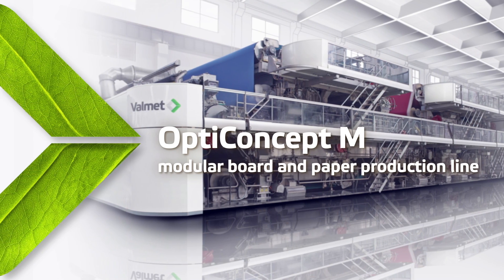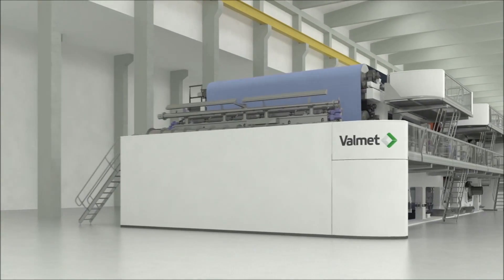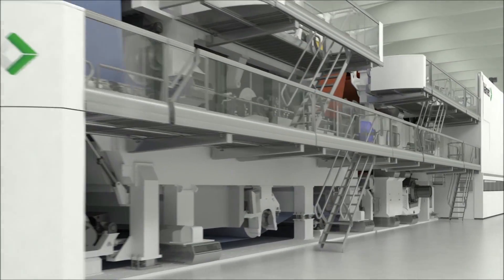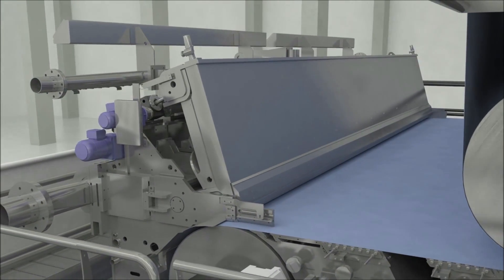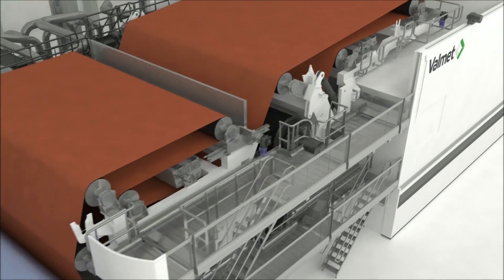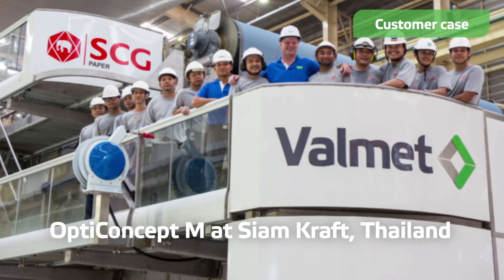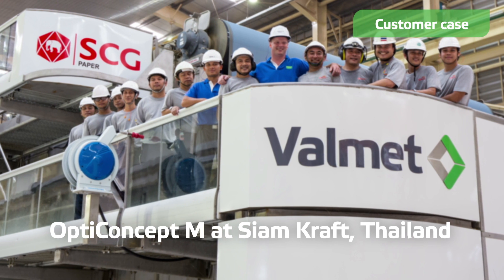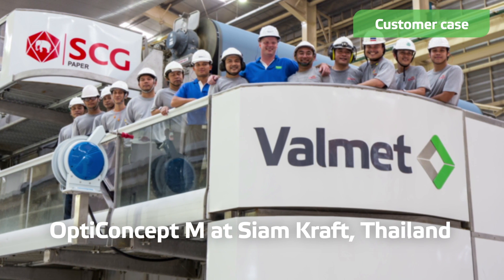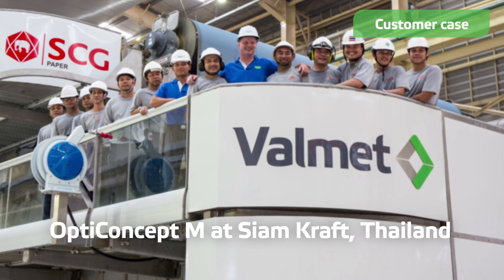OptiConcept M is Valmet's modular board and paper-making concept that enables significant savings in energy, water, and raw material usage. Its design also makes a difference — less hall space is needed and the carbon footprint is reduced. Our customer, SiamCraft, produces lightweight container board using OptiConcept M technology and our automation solutions.